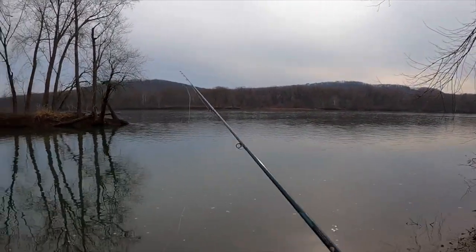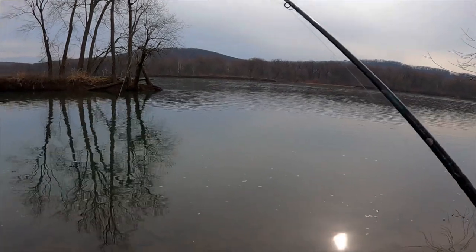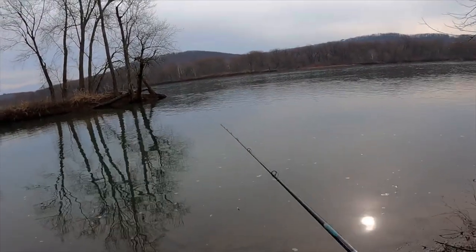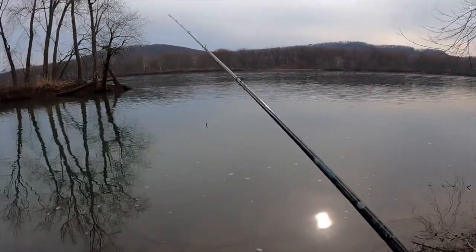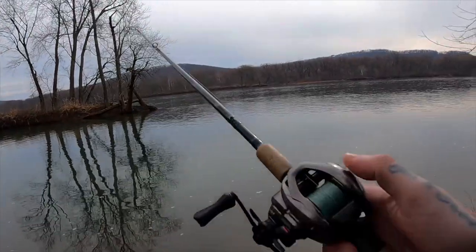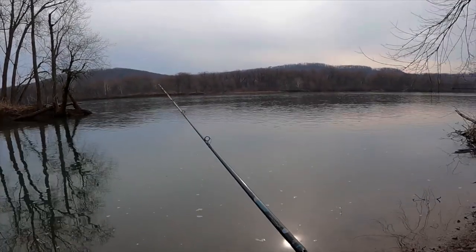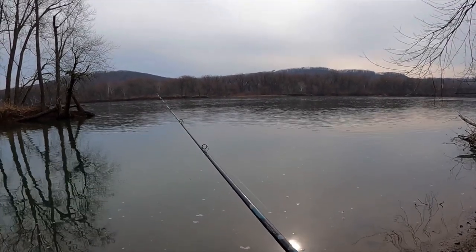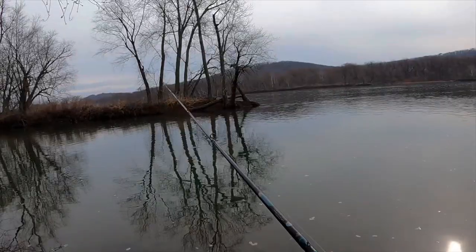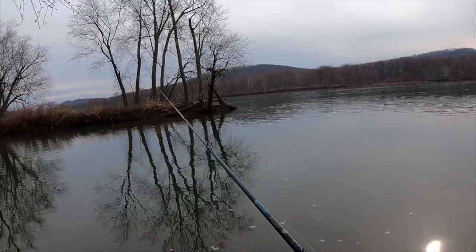Today we're going to chuck around a micro ned. If you guys know me, I love finesse, I love micro — it seems to always produce bites, even big ones too. We're fishing on BFS gear: Shimano Scorpion BFS, medium St. Croix rod. A little backstory — I was out here yesterday fishing a giant hellgrammite and actually lost a really big one right here. We've got good fishing conditions, a little overcast, and it's going to rain or drizzle on and off today.